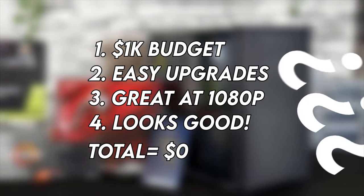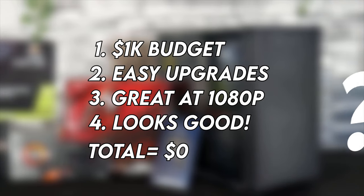So with our standards set, I went out part shopping using PC Part Picker as a helpful tool. Let's pull up our checklist and price calculator as we look at the parts I've chosen to make sure we hit our mark.